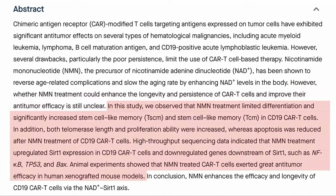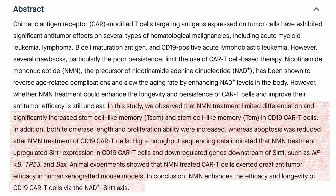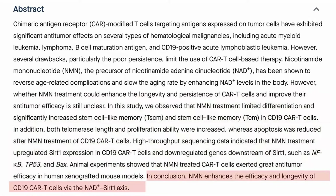They saw that NMN in vitro helped maintain the number of proliferative stem cell-like memory cells and memory cells, as well as lengthen telomeres and improve proliferation while reducing senescence and apoptosis. In vivo, they showed that it reduced tumor growth in a mouse model. In conclusion, NMN enhances the efficacy and longevity of CD19 CAR T-cells via the NAD+ SIRT1 axis.